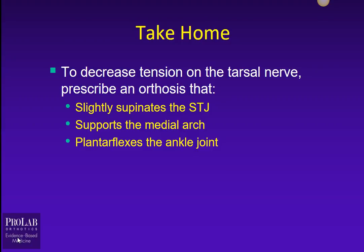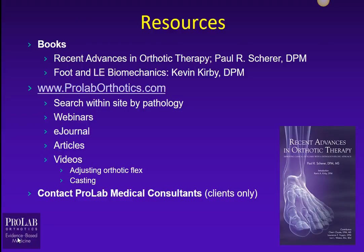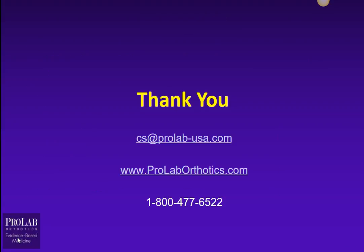The take-home is that to decrease tension on the tarsal nerve, you want to prescribe an orthotic device that slightly supinates the subtalar joint, supports the medial arch, and slightly plantar flexes the ankle joint. We have a lot of resources available on our website at ProLabOrthotics.com, including information on books on orthotic therapy. If you're a ProLab client and have questions on specific patients, you're welcome to contact us and talk to one of our medical consultants. Thanks for watching.